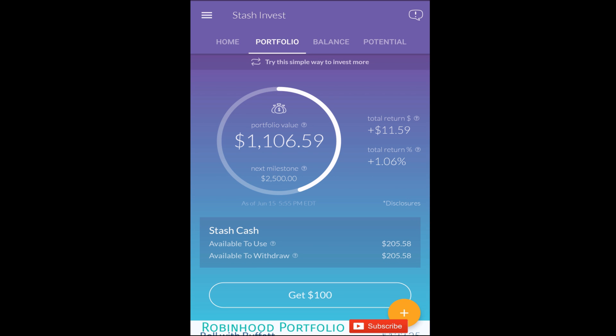There's a little discrepancy between the total return value and the portfolio value. I initially put $1,100 in, and the difference between the $11.59 total return and the $6.59 profit shown in the portfolio value is due to fees subtracted from the portfolio. Unlike Robinhood, Stash does charge a fee — a nominal $1 per month.